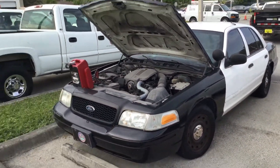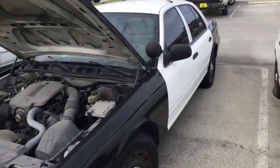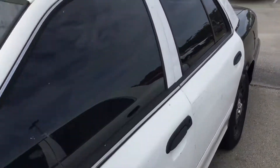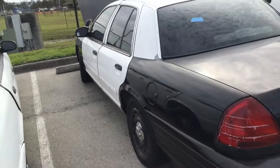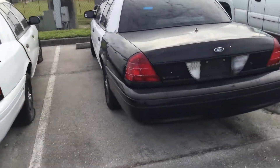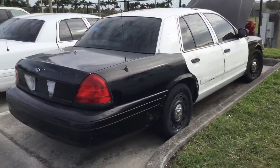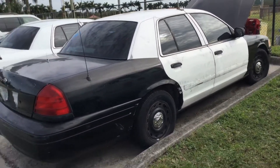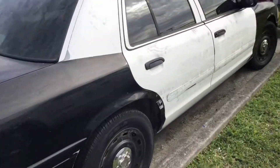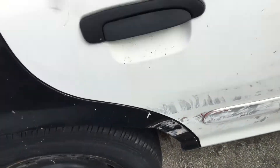The body is straight. It's got a lot of scratches and little dents — just wear and tear. No major damage to report anywhere. The paint is rough; too many scratches from the decal removal. It's got a dent to the rear quarter panel.